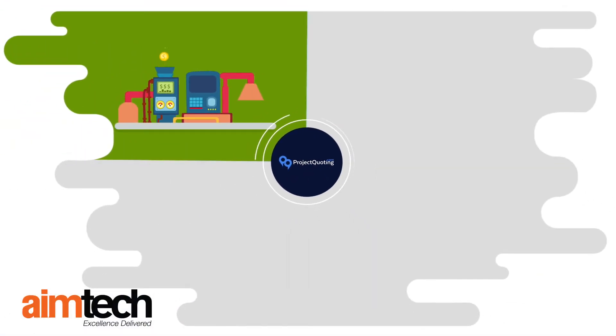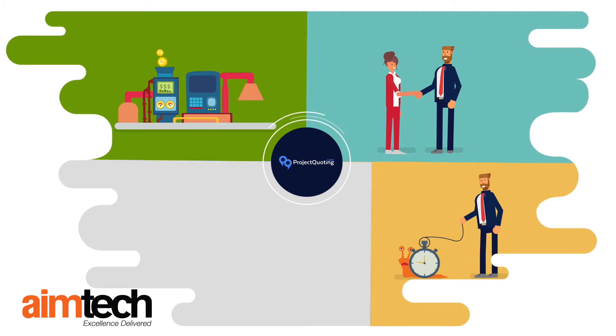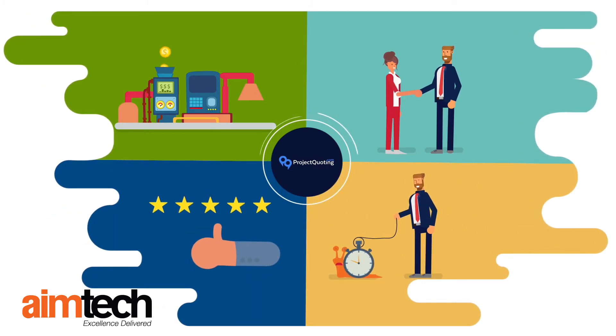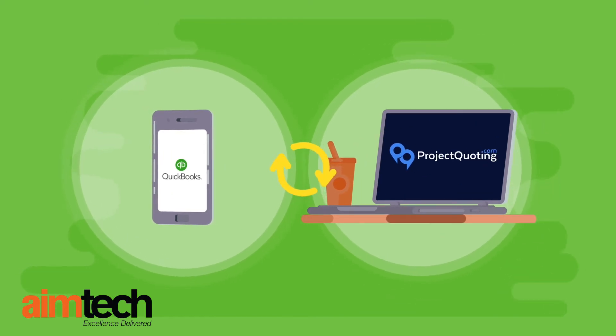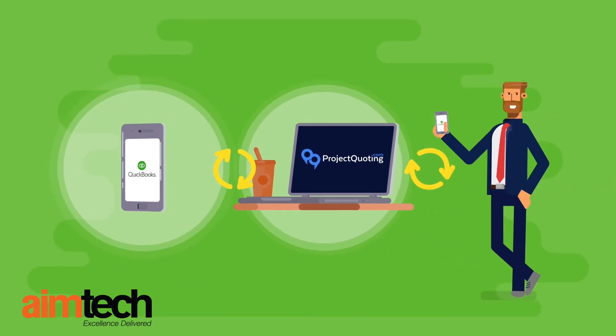Using ProjectQuoting.com, you will generate more leads, close more sales, spend less time managing, and provide a better customer experience. We also sync with QuickBooks Online to manage your bookkeeping or sync customers and are mobile-friendly.